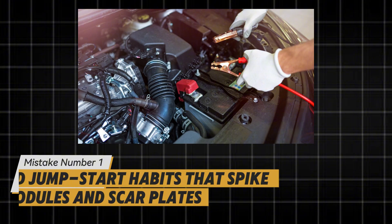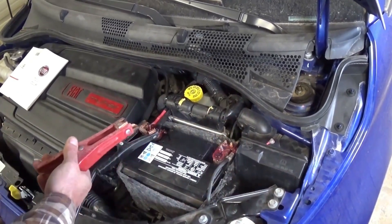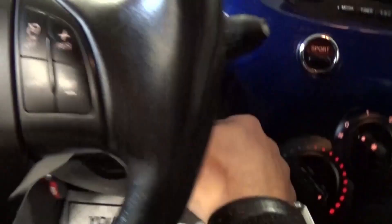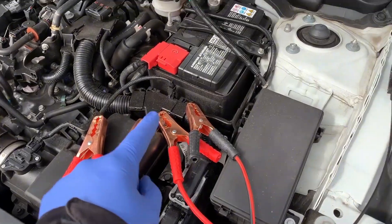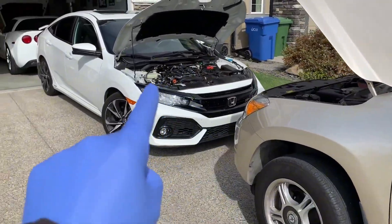Mistake number one: bad jumpstart habits that spike modules and scar plates. Sparking on the post, reversed clips in a rush, revving the donor like a race start, or yanking cables off while both alternators are loaded — each move risks voltage spikes and cooked diodes.